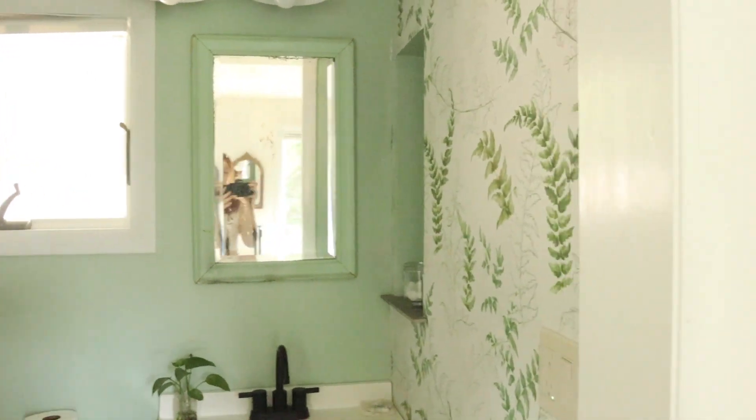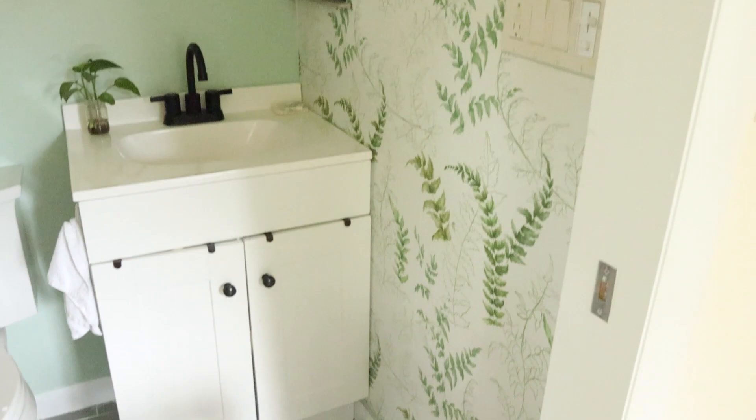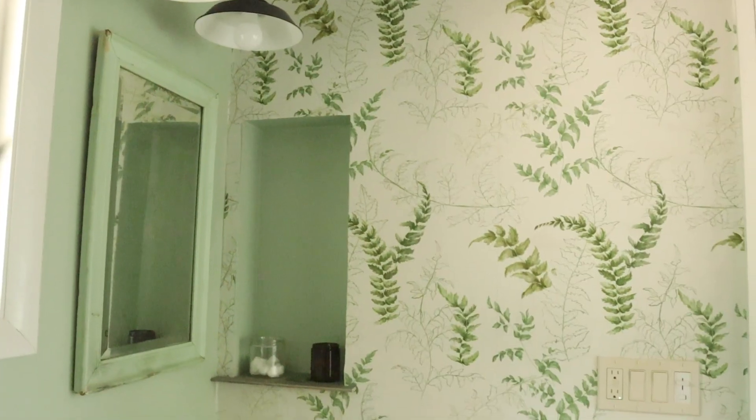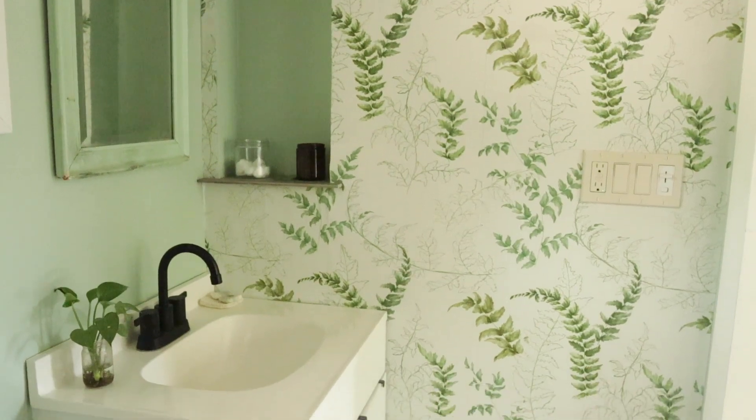Here's the wallpaper reveal. It's this beautiful botanical pattern all the way from the floor up to the ceiling. I think this wallpaper gives some serious character to this bathroom so far, and I cannot wait to expand from here.